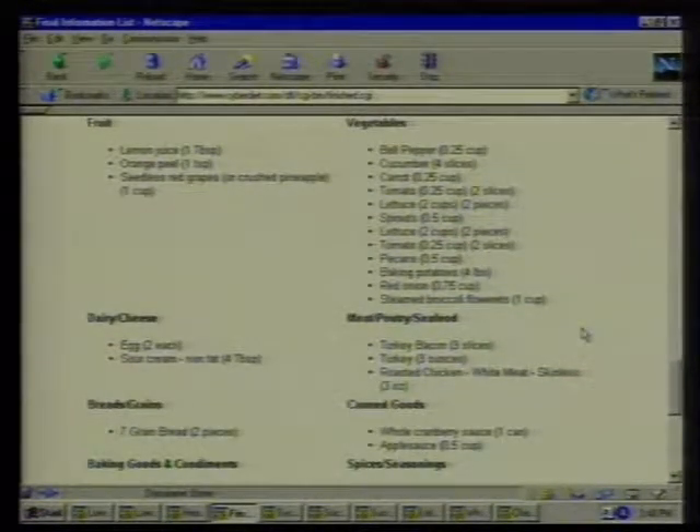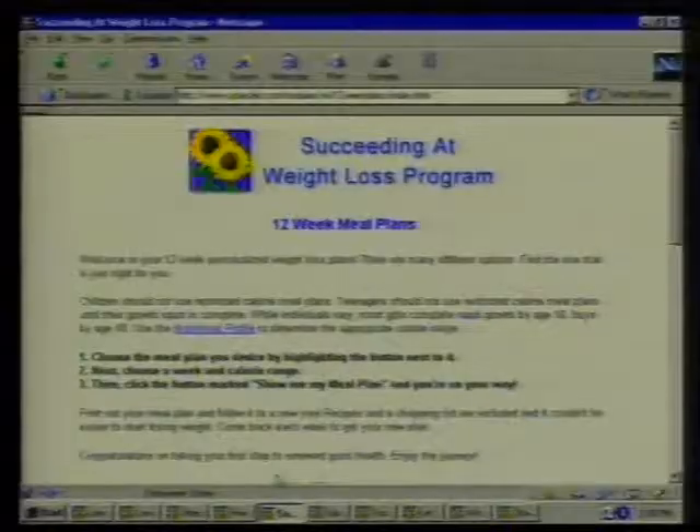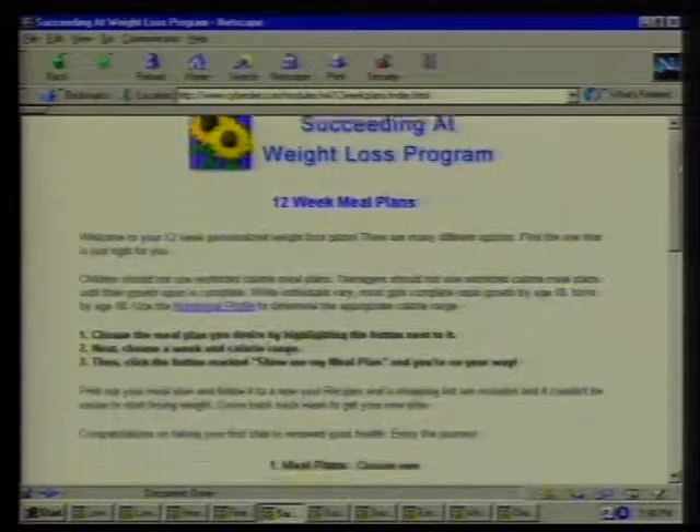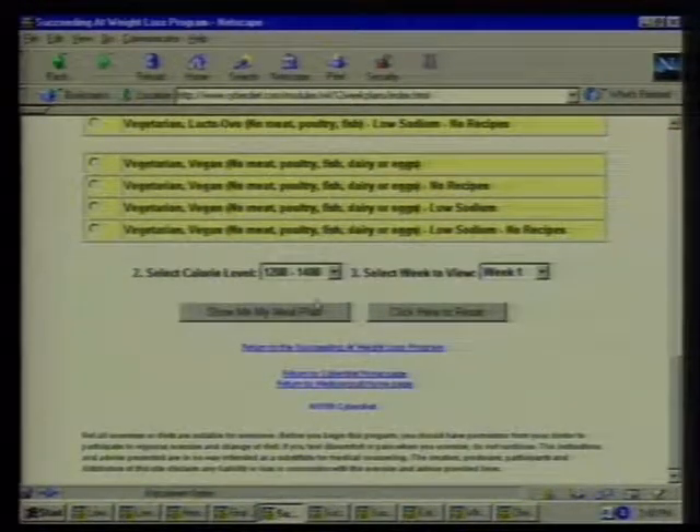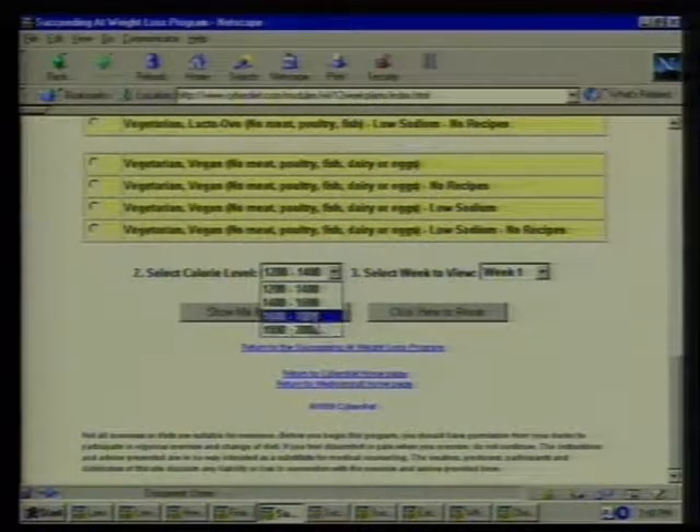Can I plan not just the day but a longer program if I want to lose weight — a two-week or one-month plan? All right, let's go to Succeed. This is our 12-week meal plans section with 16 different options you can scroll through, and then you can choose a calorie range. So I can set up the whole diet plan here as well.